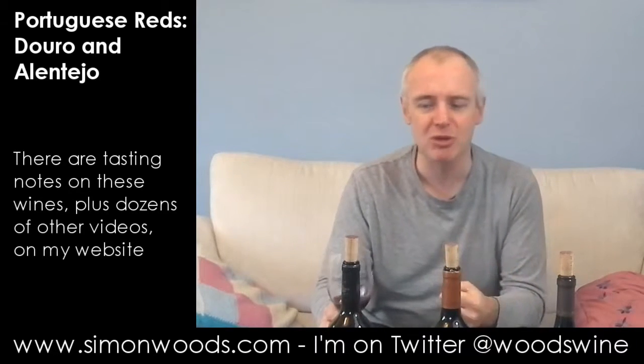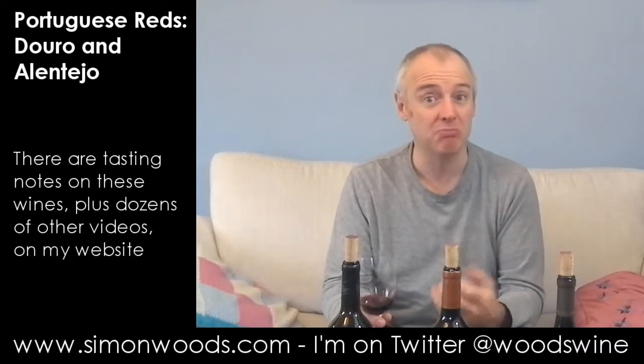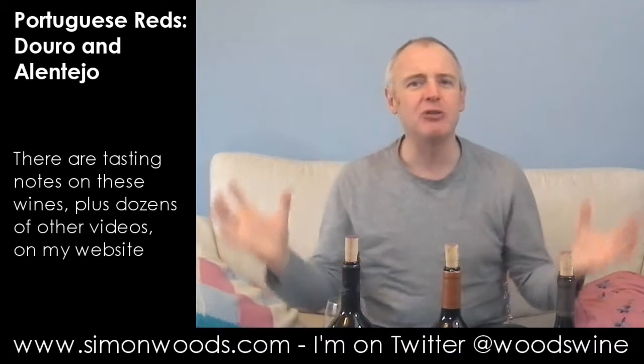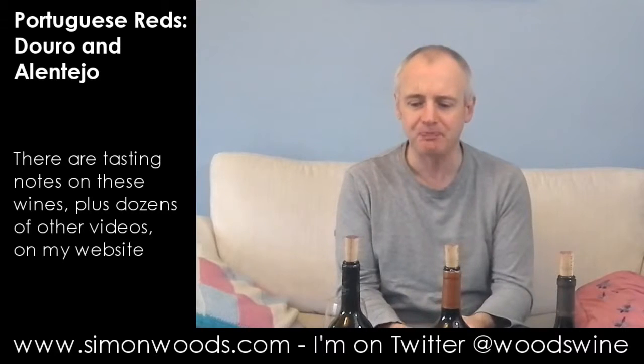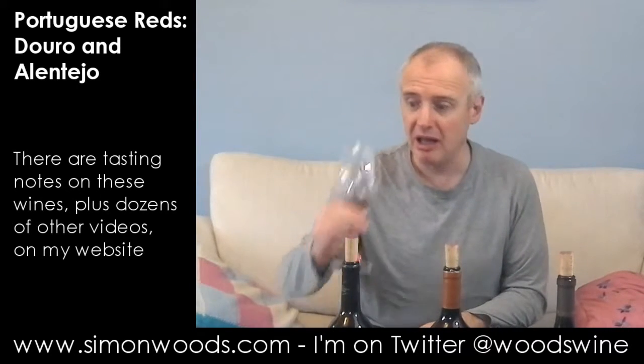It's just before Christmas now, and I imagine having this with turkey would be pretty good. And that's a pleasure to taste. It's got this rounded, rich, jolly fruit, but it's got a freshness about it as well. It's got this earthy feel of the soil and the fragrance too. I'm not sure how much oak they've used, but it feels unhampered by any over-woody characters. A jolly nice glug. I like that.